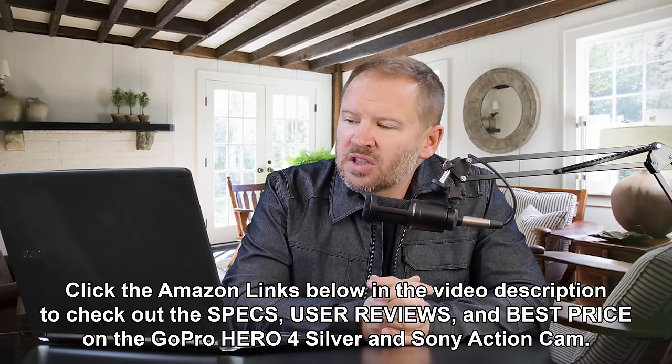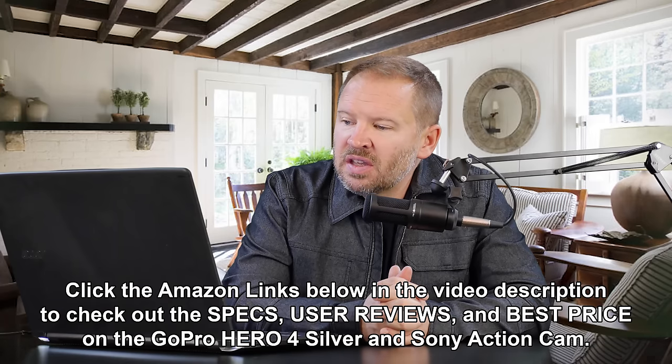Hey folks, got a question from Kyle Delaney. He says: 'I've been watching the channel for a few months now. After watching, I went with the Canon T6i and Rode VideoMic Pro. I also think I will benefit from an action cam for my car-based channel. Looking at the GoPro 4 Silver and the Sony action cam — any advice on the two? And what should be my first lens? I have the 18-55 kit lens and I use it for video shooting cars.'